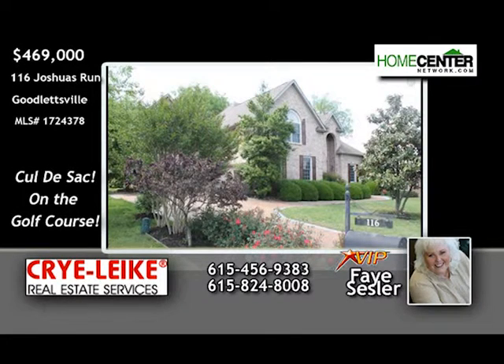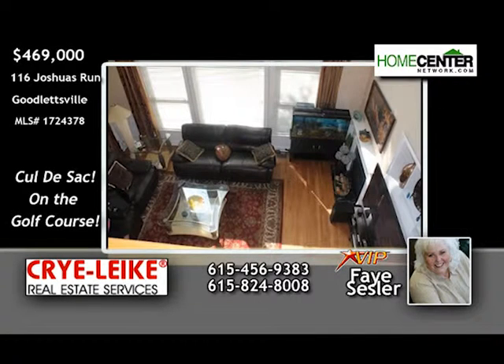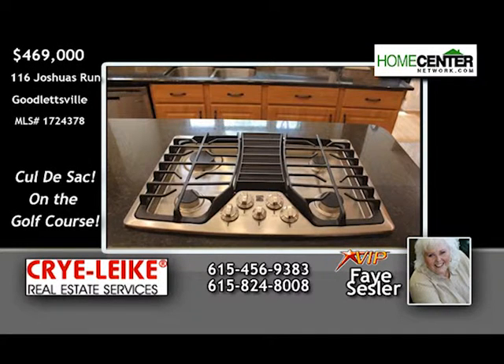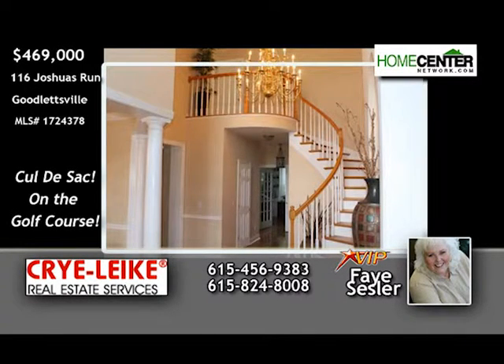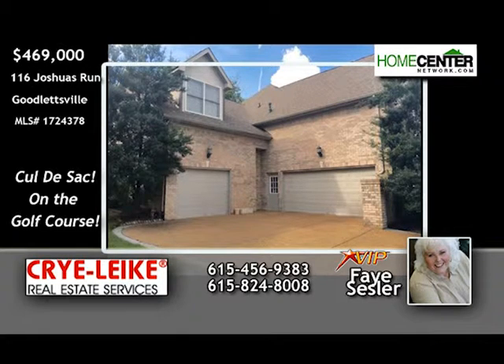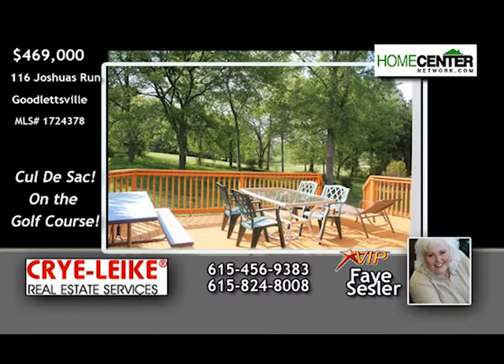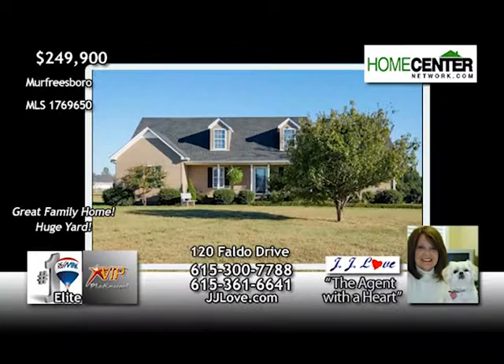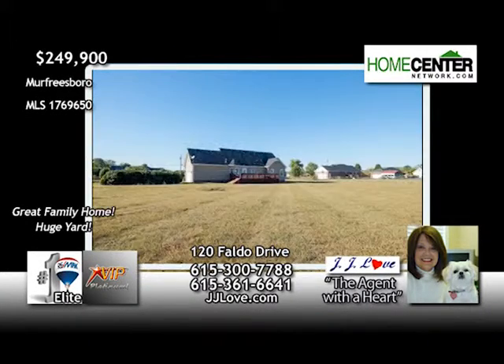Take a look at this great, all-brick, four-bedroom, four-and-one-half-bath golf course home in Goodlettsville. Newly refinished floors downstairs. New tile floor and granite counters in the kitchen. Plus, brand-new gas oven and stove are just a few of the fine features. Dad will like the three-car garage, and the entire family will love relaxing in the beautiful backyard facing the golf course. Call Faye Sessler at 615-456-9383.